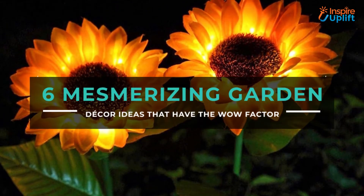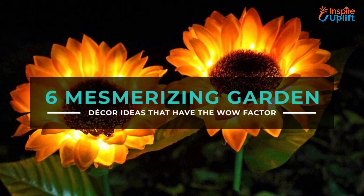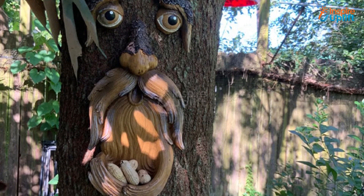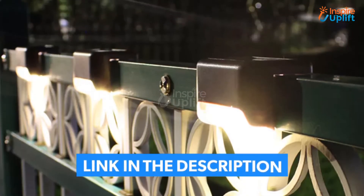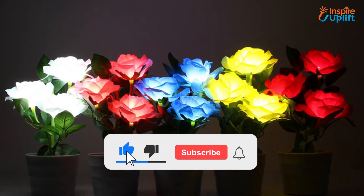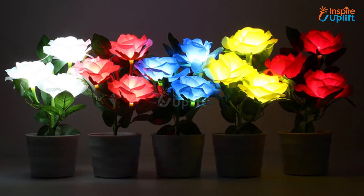Hello guys, in this video we will review 6 Garden Decor Ideas. These garden decoration ideas are so amazing that your neighbors would love to copy them. Check the links shared in the description box for more details. Before moving on, subscribe to our channel and press the bell icon for new video updates.